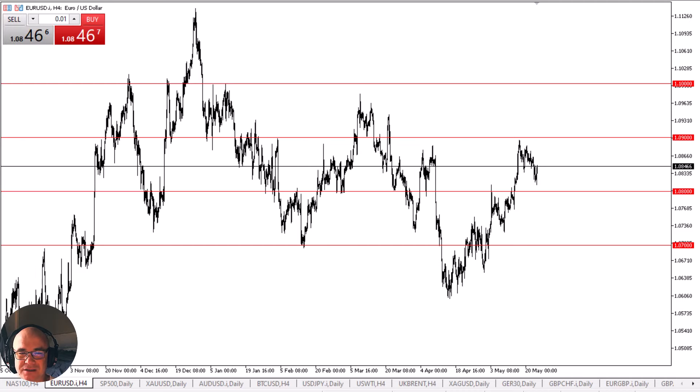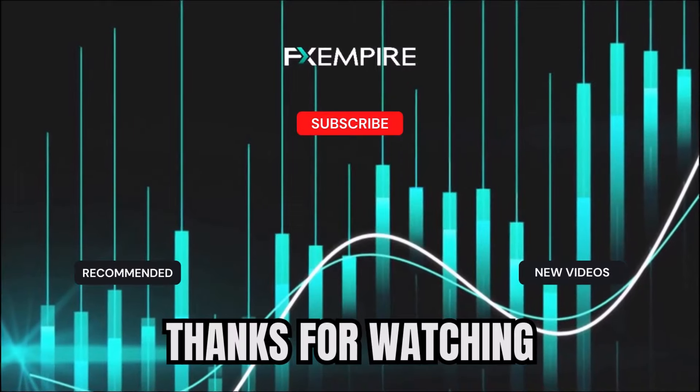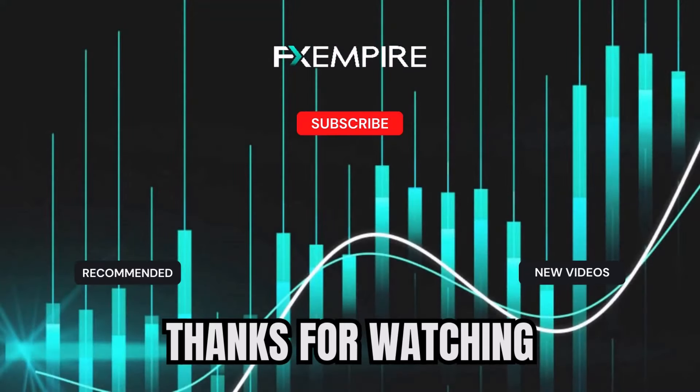If you liked the video, give me a thumbs up and subscribe.